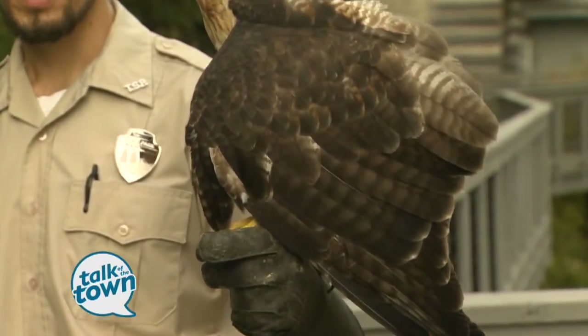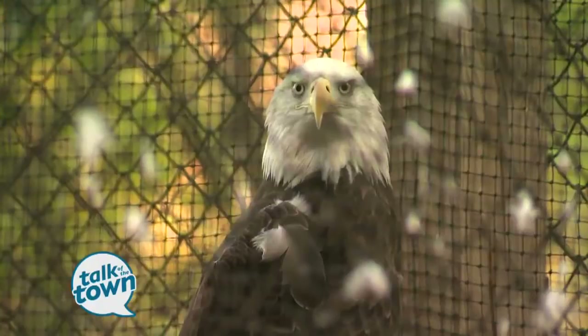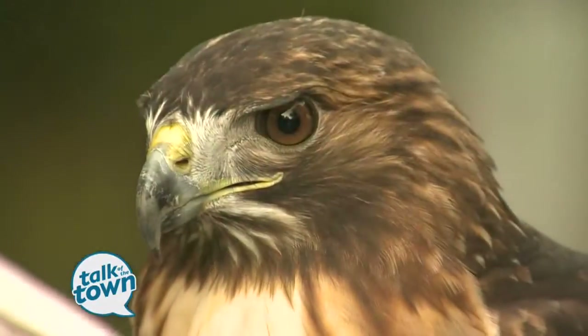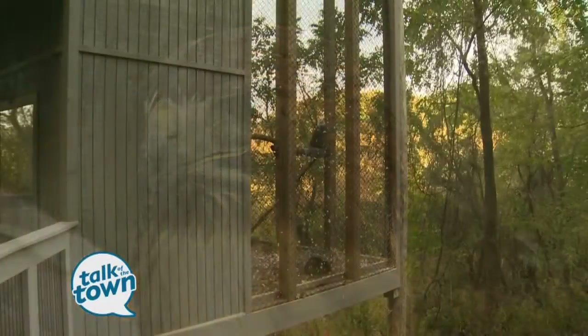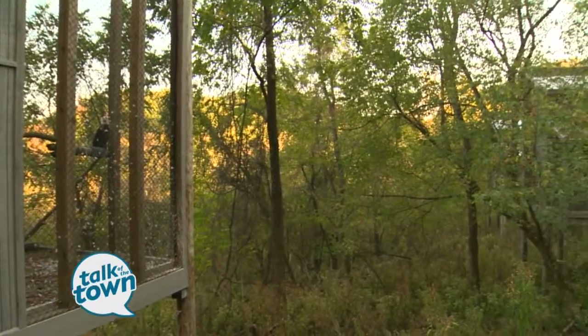We've got four birds up here: our red-tailed hawk, a great horned owl, a bald eagle, and a black vulture. They all have wing injuries which prevent them from going back into the wild. These are all birds native to Tennessee. Most of them have ranges that cover the entire state. The red-tailed hawk and great horned owl are found all over the state, and the eagles and black vultures are found in clusters across the state.